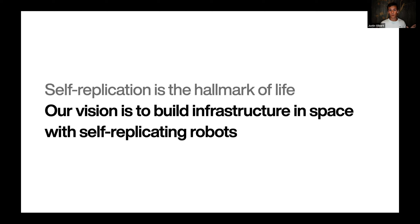Hi there, I'm Justin and I'm working on Foundation. We are building the first factory on the moon. Self-replication is the hallmark of life, and our vision is to build infrastructure in space at massive scale using self-replicating robots.